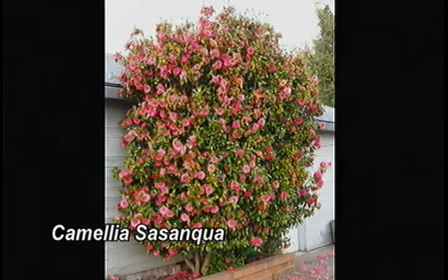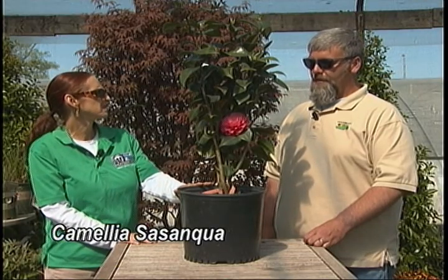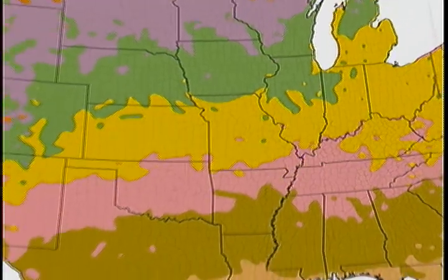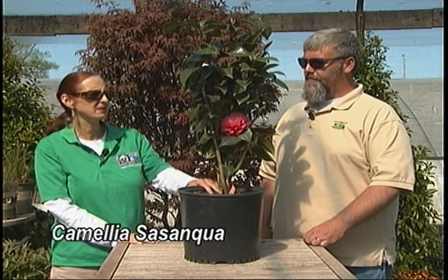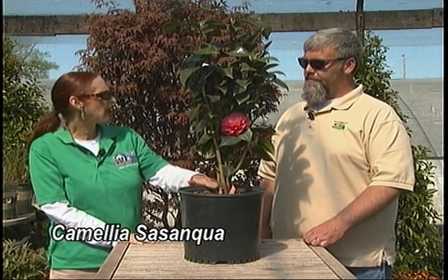Most of these upright varieties get around 6 to 8 feet tall; some varieties will reach 12 feet, but that's going to be a long time in our area. We are in Middle Tennessee — typically as far north as you can go with these. They're still an acid-loving plant, and one of the things that has held us back from using them is they tend to want more acid soil.